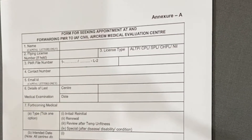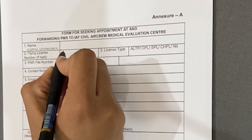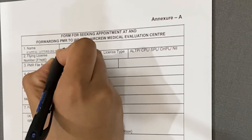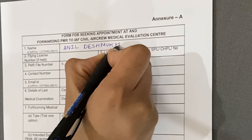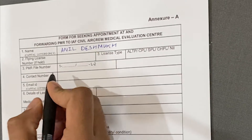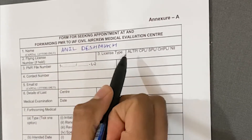Now I'm going to tell you how to fill this form. In the first column, write your name in capital letters only. For example, let's assume the name is Anil Deshmukh. If you are doing this for the first time, you won't have any flying license number, so leave columns two and three blank.